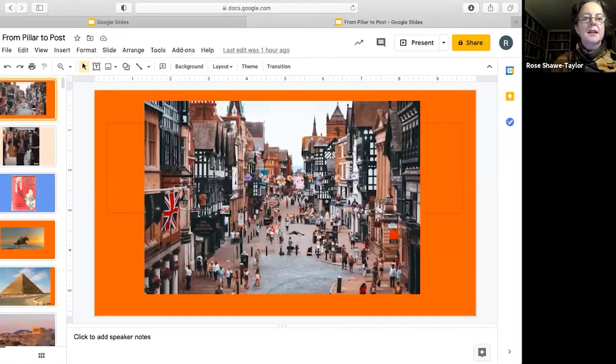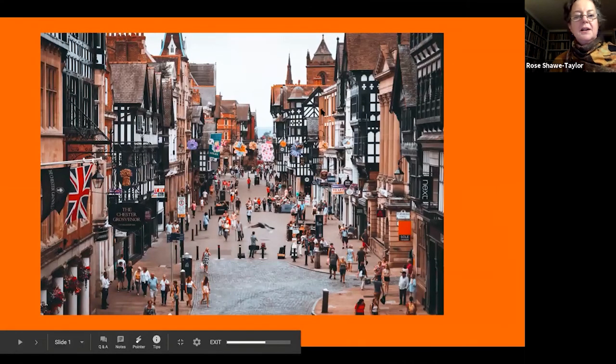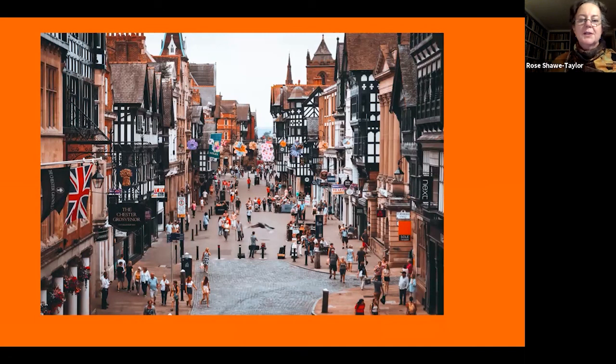Thank you very much. I'm delighted to be here talking to you this evening. Thank you for joining me for this very prompt romp through the history of architecture. I'm going to share my screen with you now without further ado. So welcome to this talk on the history of architecture. I want to start by asking you: when you go into town — any town — when you go to the shops, when you go to the bank, how often do you look up above the shop fronts at the buildings? How often do you think, 'Oh, that's a Georgian building,' or 'that's a Tudor building?'